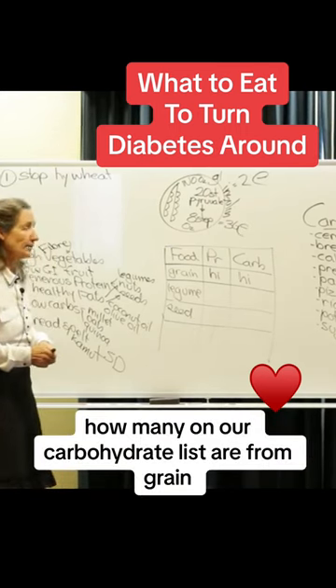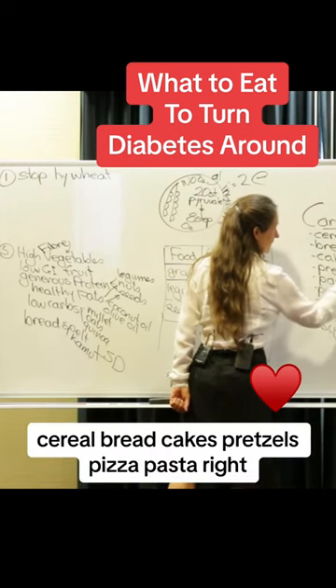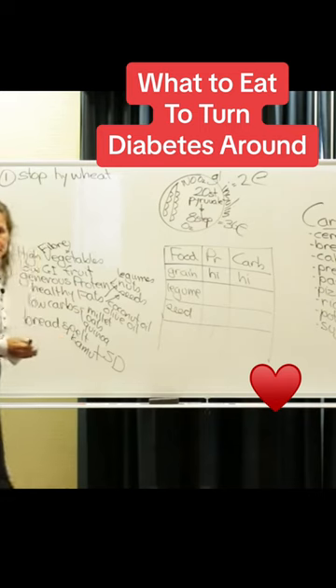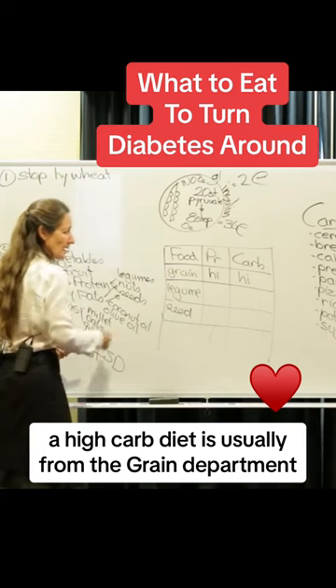How many on our carbohydrate list are from grain? Cereal, bread, cakes, pretzels, pizza, pasta — right. So a high-carb diet is usually from the grain department.